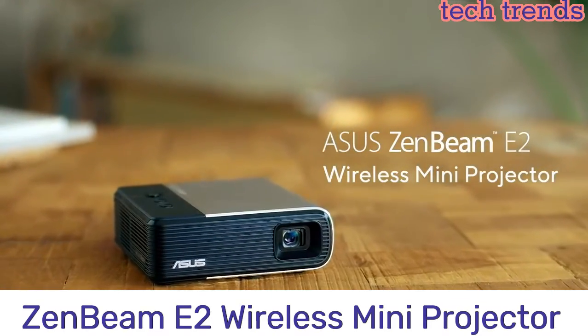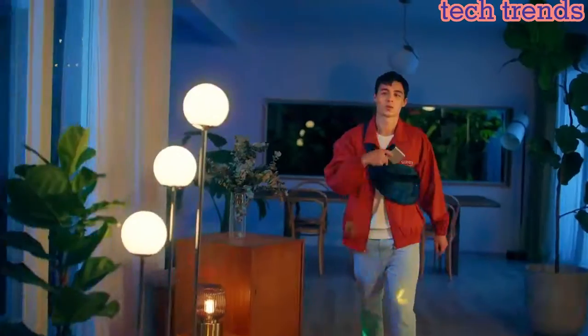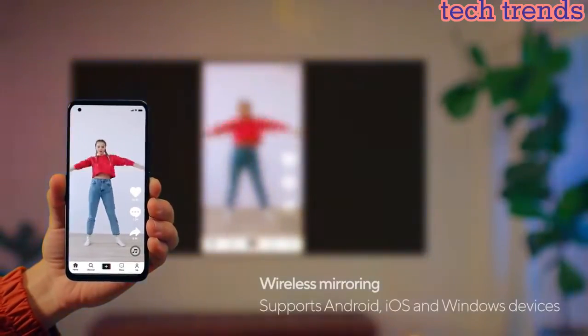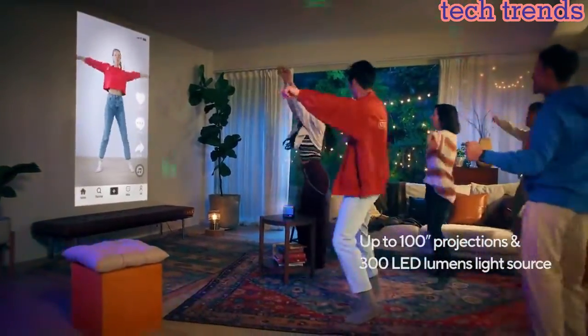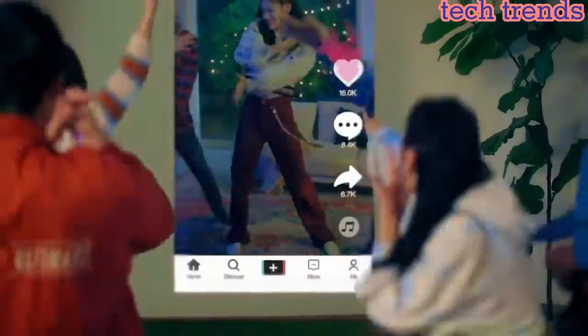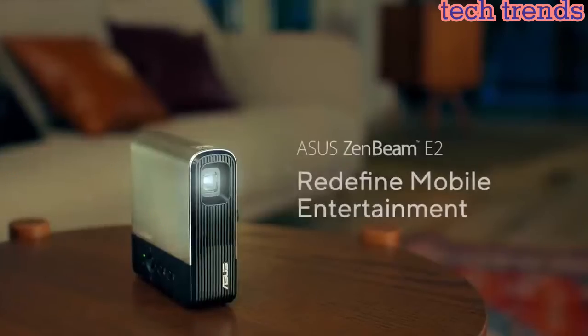Number 5: Zenbeam E2 Wireless Mini Projector. Wireless mini projector with auto portrait mode for mobile content mirroring. Up to 300 LED lumens light source for bright WVGA 854x480 projections. Flexible connectivity with wired and wireless projection support. Built-in battery enables up to 4 hours of video playback in low mode. Integrated 5-watt speaker for clear and powerful audio.